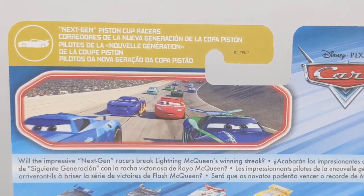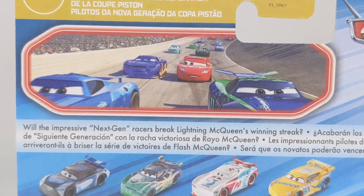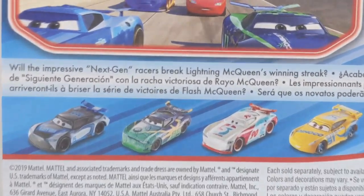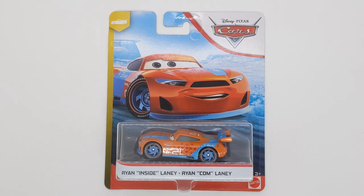On the back here we can see a picture, and of course an overall bio that reads: 'What are the impressive next gen racers break Lightning McQueen's winning streak?' The answer is yes and no, because Lightning wins in Florida but then later retires. We've got some other cars on the back of the package, and of course made in Thailand. That is all for the package of Ryan Inside Laney.